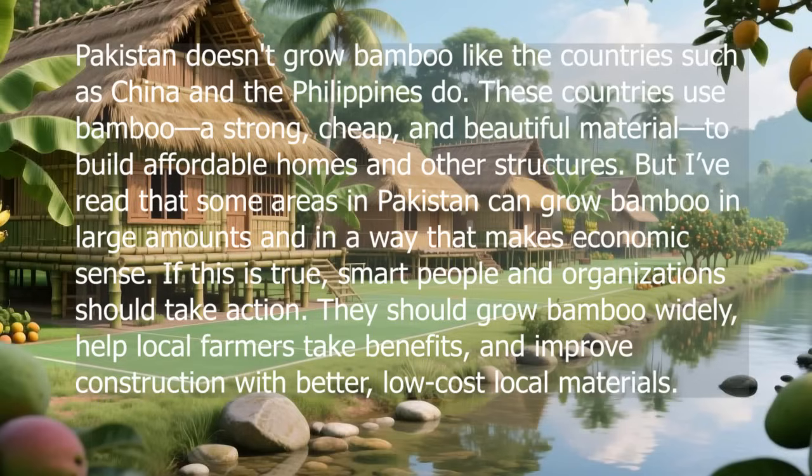Pakistan doesn't grow bamboo like countries such as China and the Philippines do. These countries use bamboo as a strong, cheap, and beautiful material to build affordable homes and other structures. But some areas in Pakistan can grow bamboo in large amounts and in a way that makes economic sense. If this is true, smart people and organizations should take action — they should grow bamboo widely, help local farmers take benefits, and improve construction with better, low-cost local materials.